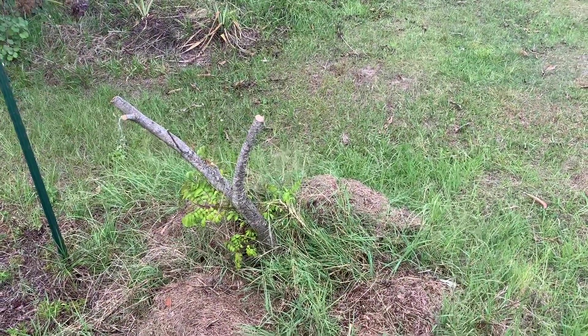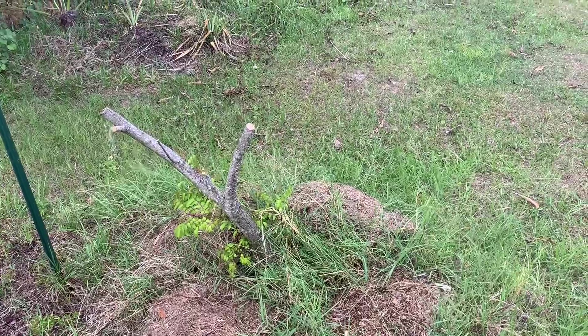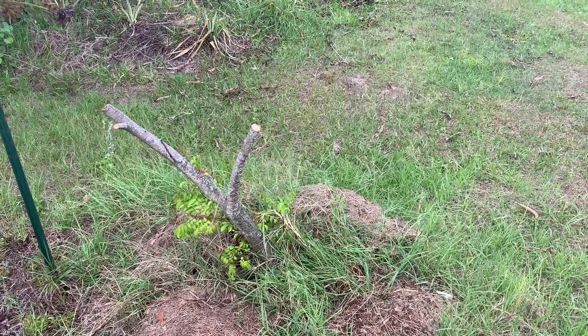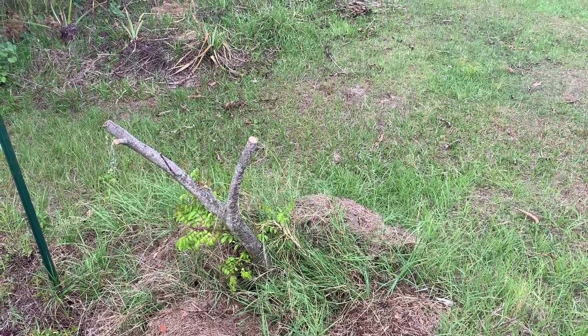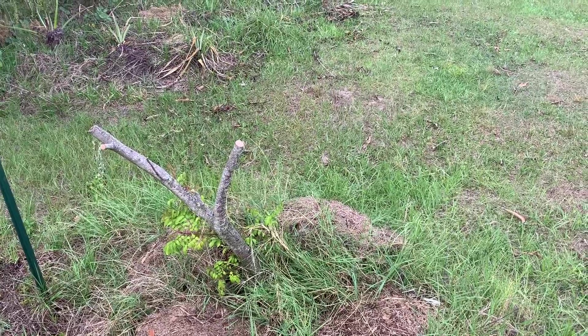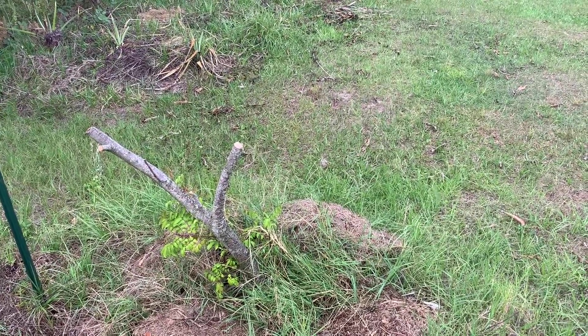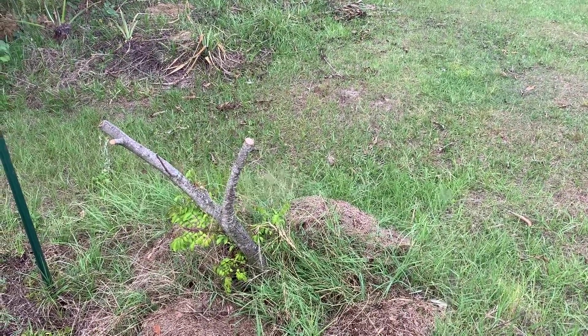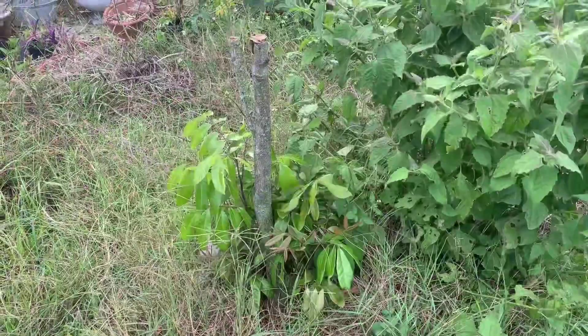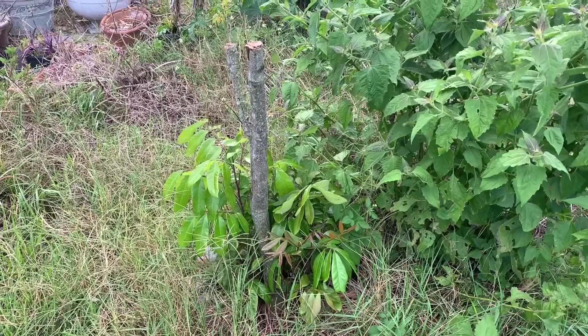Here's another tree that is recovering — obviously didn't like the cold, but it's going to come back. This is a star fruit. It was quite a big tree but it got knocked back. The good thing is it's got good roots, trees can come back, and this will fruit again quickly.